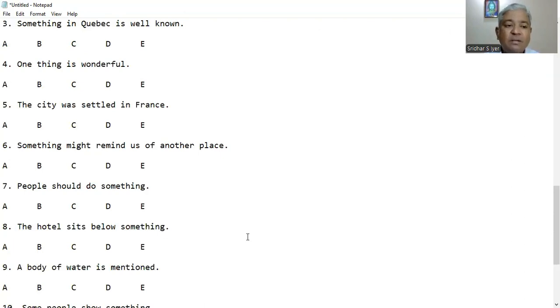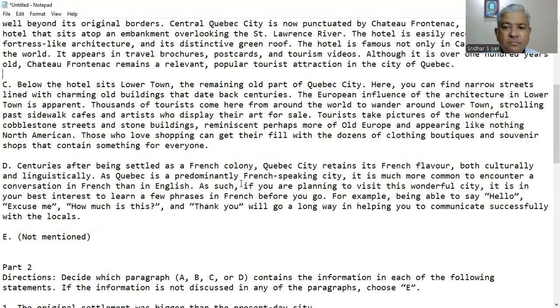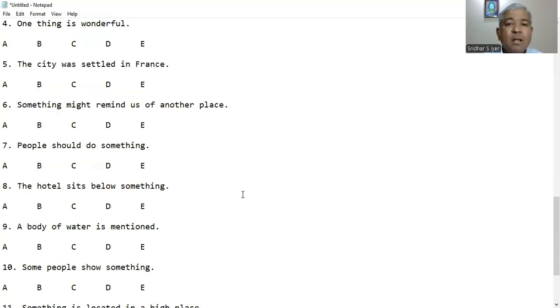Question 7: People should do something. Looking at paragraph D, it says Quebec City retains its French flavour both culturally and linguistically. As Quebec is predominantly French speaking, it is much more common to encounter conversation in French than in English. People should engage in French rather than English — so D is the right answer.